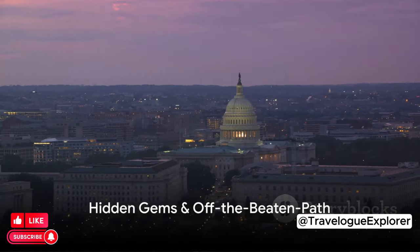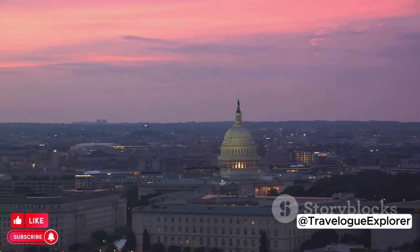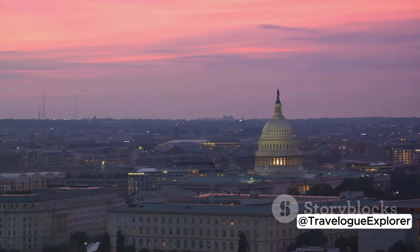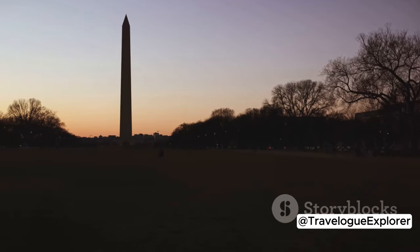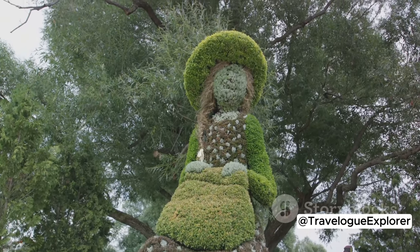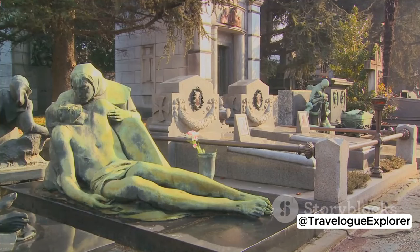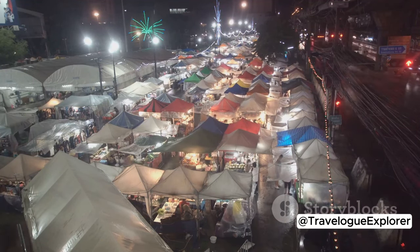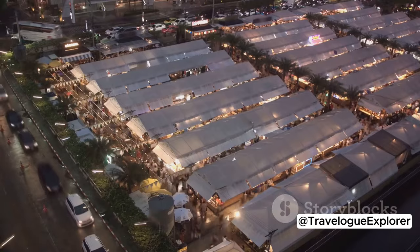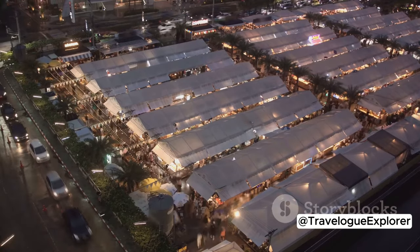Ready to venture off the beaten path? Discover DC's hidden gems. Let's start with the Hillwood Estate Museum and Gardens, a captivating oasis of art, history, and nature nestled in the heart of the city. Here, you can explore stunning gardens, art collections, and the historic mansion itself, all in one trip. Next, we have the National Gallery of Art's Sculpture Garden, an outdoor gallery that is a serene retreat showcasing remarkable sculptures amidst beautifully landscaped gardens — an art lover's paradise just waiting to be discovered. For a unique evening experience, check out Eastern Market After Dark. This night market offers a vibrant blend of food, art, music, and local culture. It's a perfect spot to mingle with locals and soak up the city's energy.